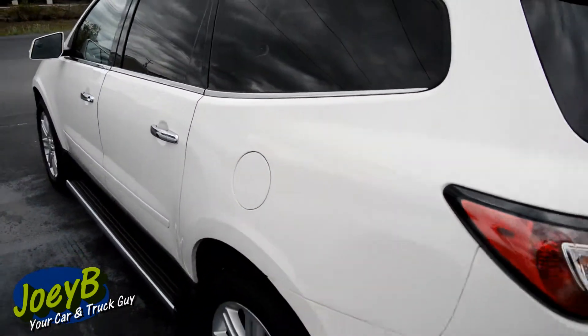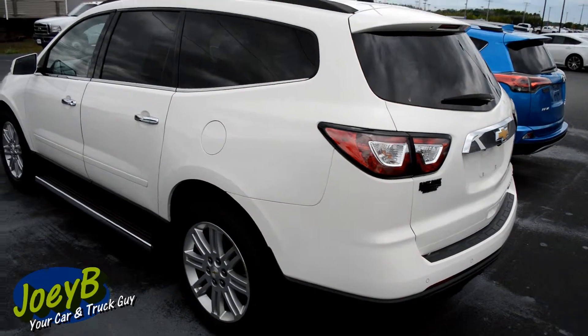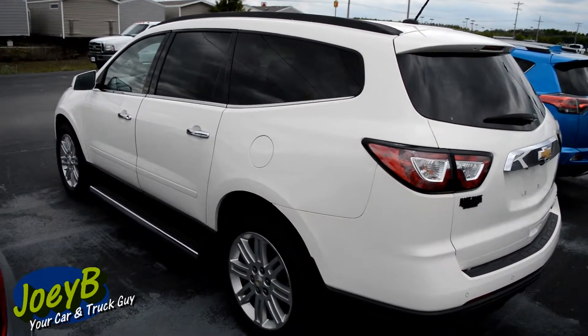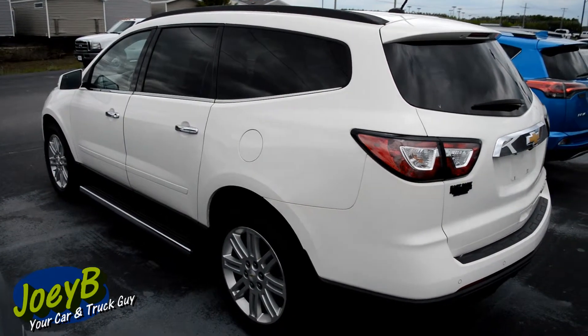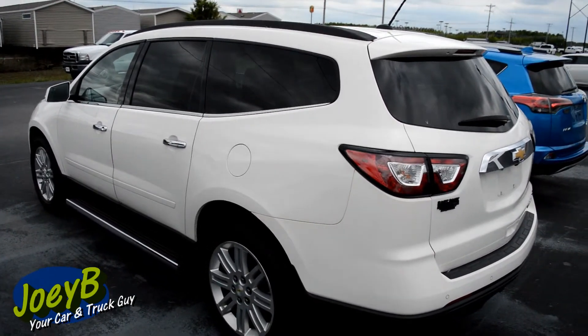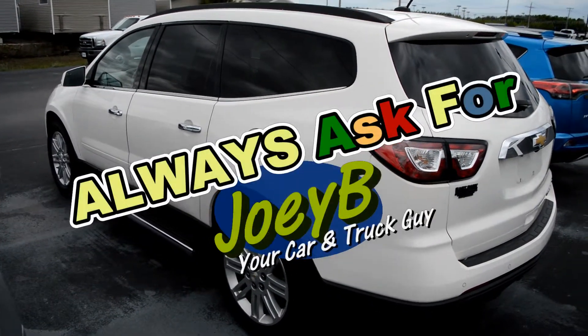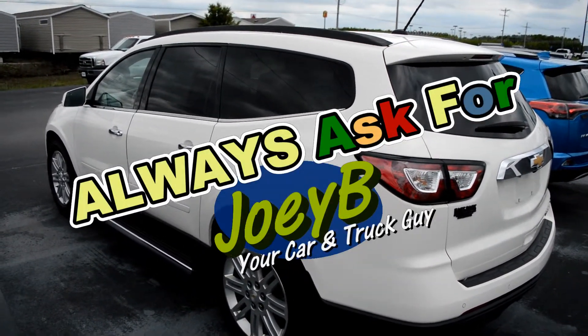So there it is, folks — your 2014 Chevy Traverse. Third row seating, 73,000 miles, easy financing. Call me, Joey B, your car and truck guy. Or come up and always ask for Joey B, your car and truck guy. Amen.